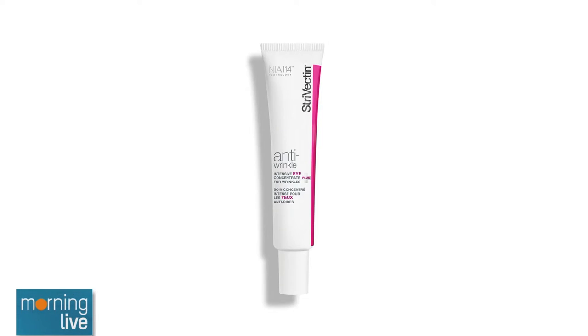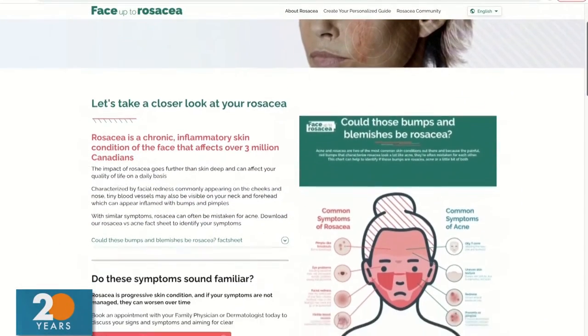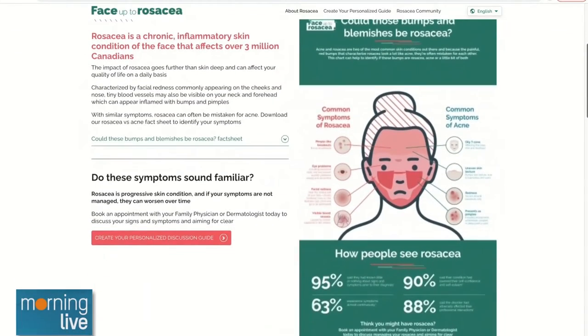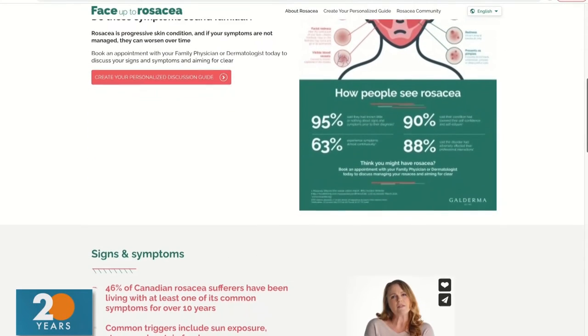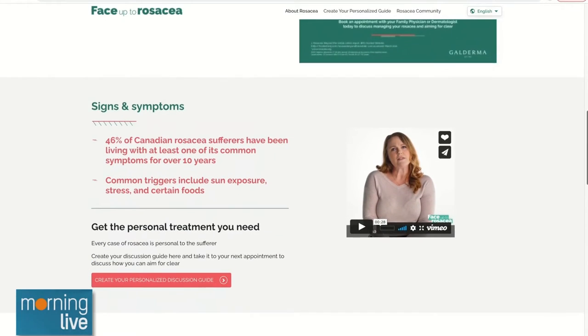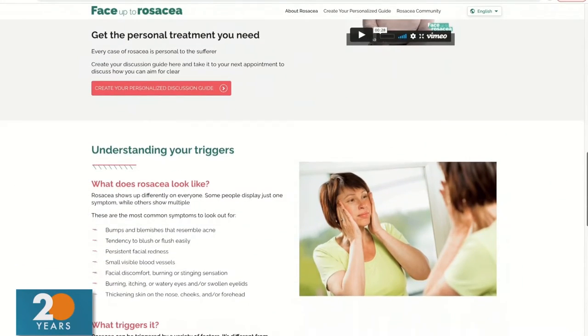Apparently even J-Lo is a fan, so you're getting quick results and celebrity approval. Lots of questions about rosacea as well. A lot of people are googling how to treat skin redness — with maskne we're getting bumps and redness and may not know the cause. There's a great resource: faceuptorosacea.ca. It helps you understand skin redness, offers a personalized guide, and prepares you for conversations with your doctor or dermatologist. It's estimated that up to three million Canadians suffer with rosacea and many have no idea.